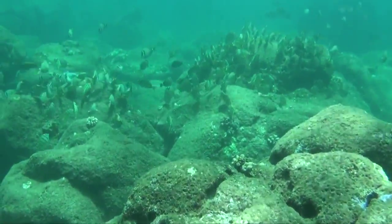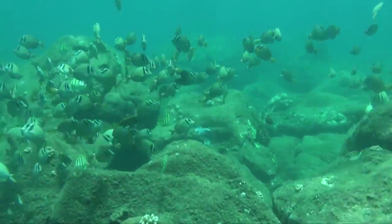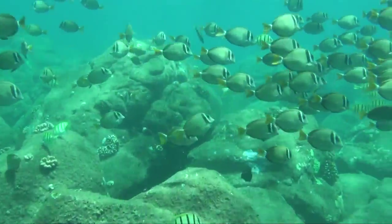Today we are diving at the famous Waimea Bay on the north shore of Oahu. Most people, including myself, are used to surfing here and not diving here.